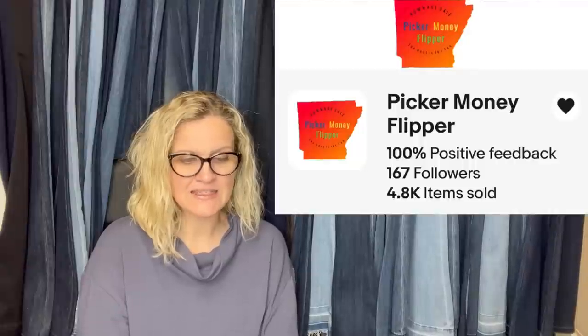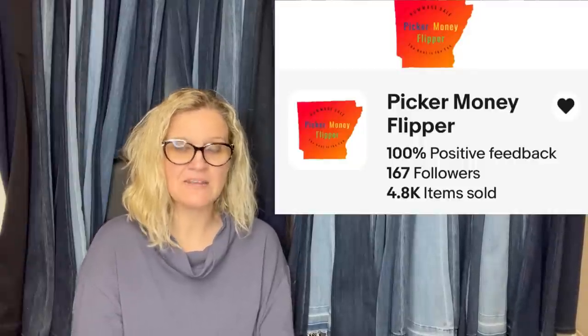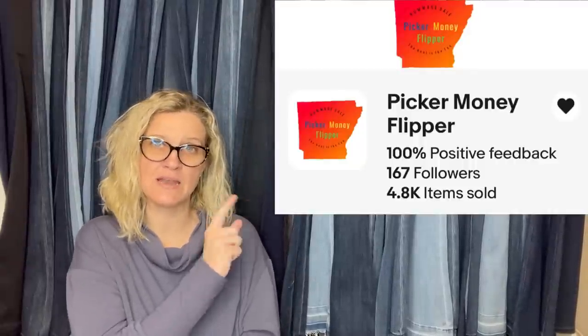Found this on Facebook Marketplace for $40 and sold it in less than 24 hours for $400 plus shipping. It is a vintage Jerry Mahoney Paul Winchell's ventriloquist dummy. They're a Bolo Buddies member — their eBay store is Picker Money Flipper, and you can see it right there in the photo.